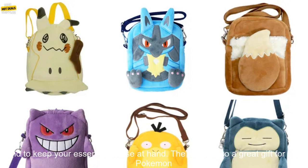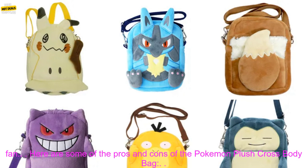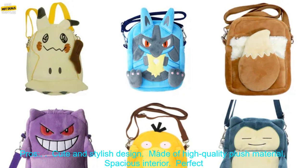Here are some of the pros and cons of the Pokemon Plush Crossbody Bag. Pros: cute and stylish design, made of high-quality plush material, spacious interior, perfect for fans of the Pokemon franchise. Cons: may be too small for some people, may not be durable enough for heavy use.